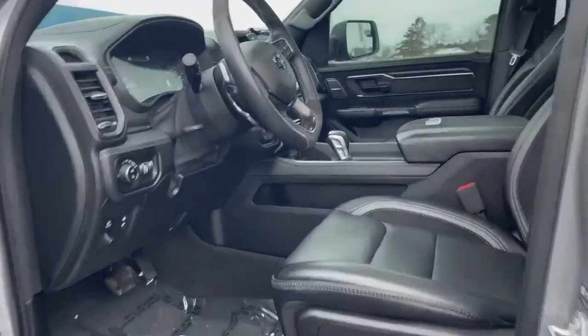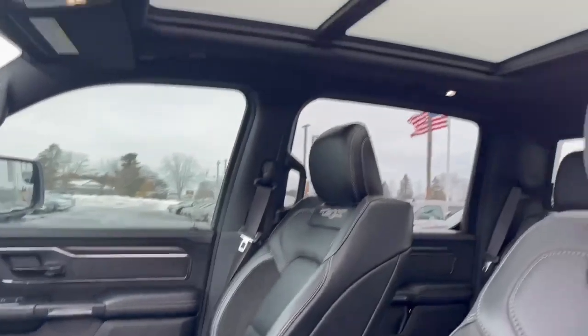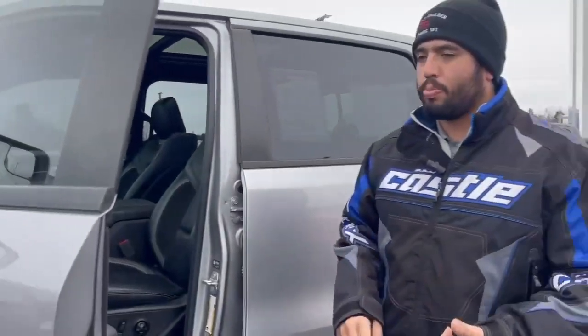On the inside, you've got leather seating, power adjusted. You're going to have heated seats and a heated steering wheel. It's going to come with a 12-inch touchscreen, a heads-up display, and you've got a dual-pane sunroof.